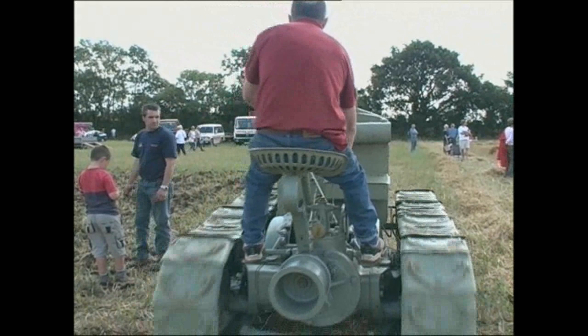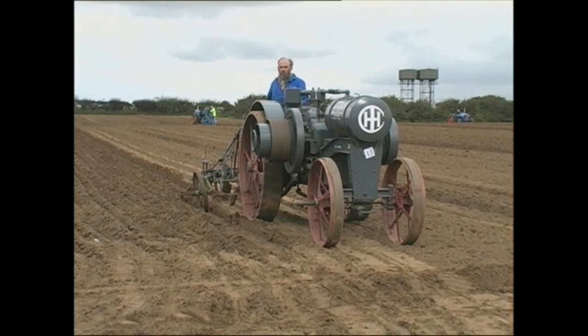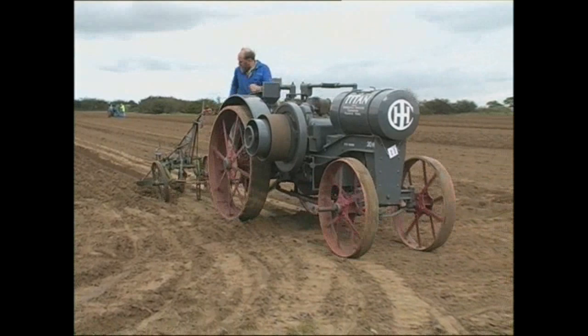More manageable size American models were starting to really take off from around 1915. Many were a very basic design, but their simplicity worked and they mostly gave reliable service.